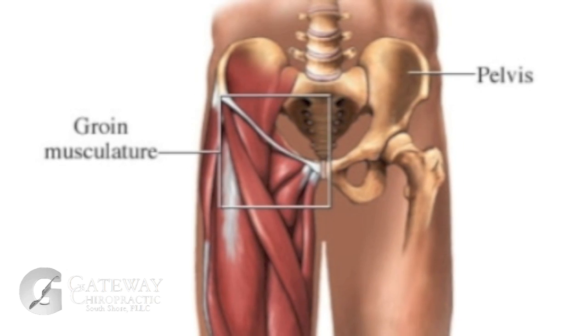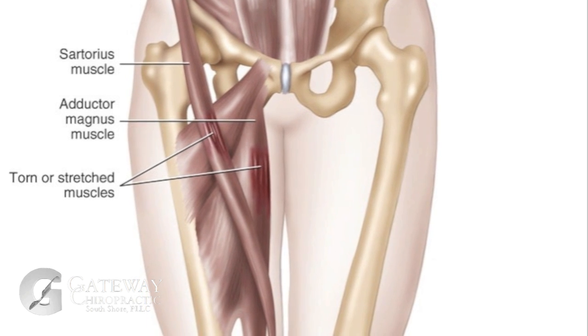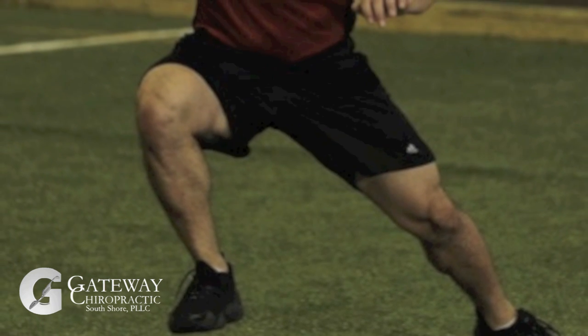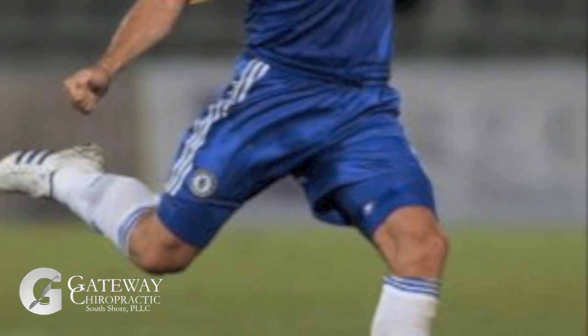The most common sports that put athletes at risk for adductor strains are almost all that require side-to-side movements. Groin injuries occur most frequently where there is a forced push-off or side-to-side motion. High forces occur in the adductor tendons when the athletes must shift directions suddenly in the opposite direction.